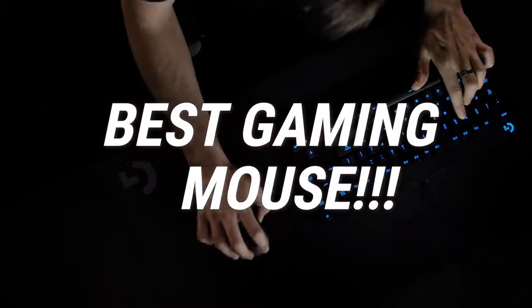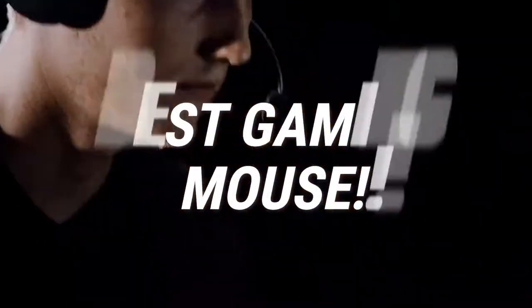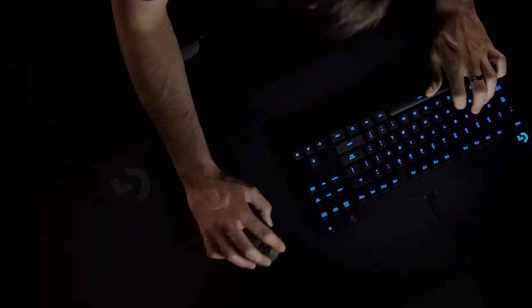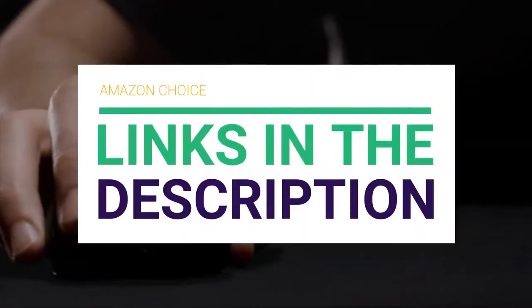Are you looking for the best wireless gaming mouse? In this video we will break down the top wireless gaming mice on the market. Before we get started, we have included links in the description for each product mentioned, so make sure you check those out to see which one is in your budget range.